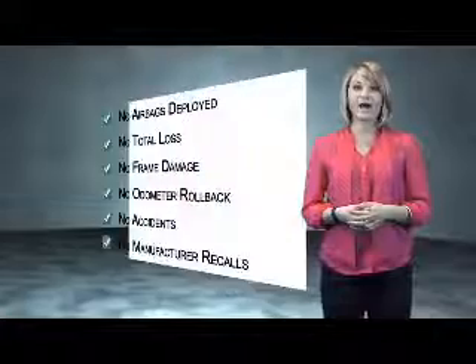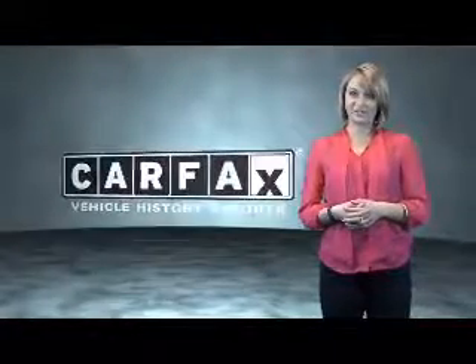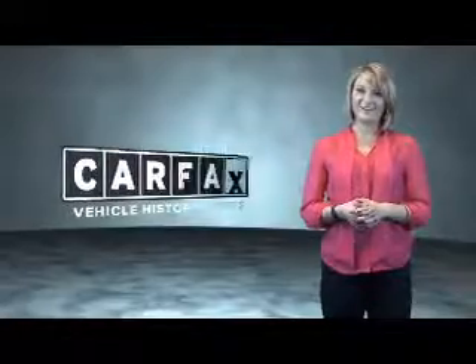Be sure to find a complimentary copy of the Carfax Vehicle History Report online or contact the dealership. Show me the Carfax.